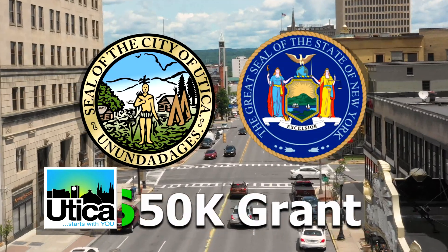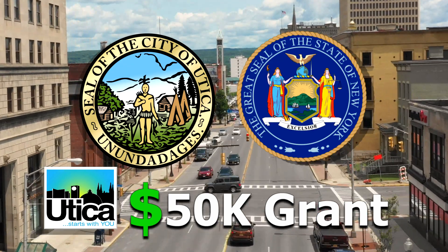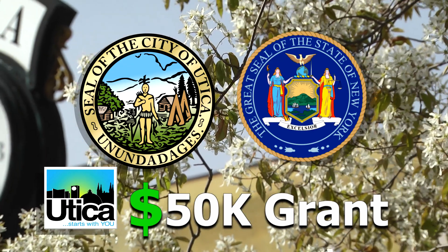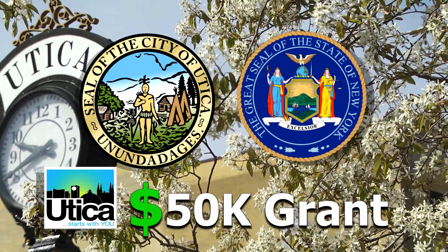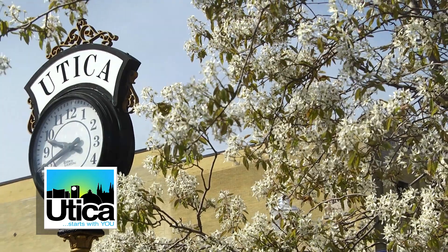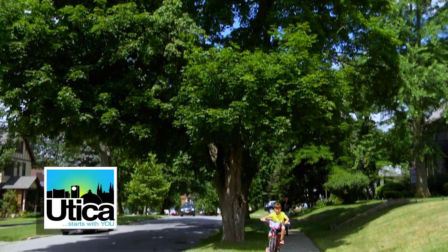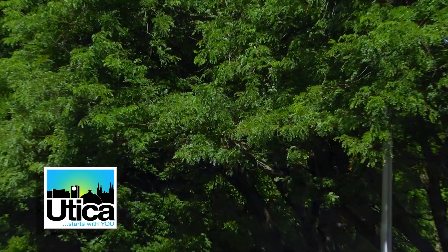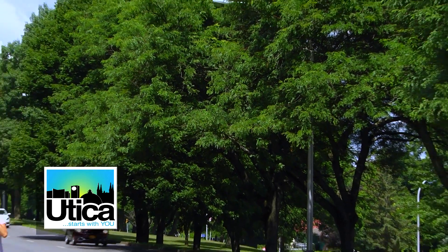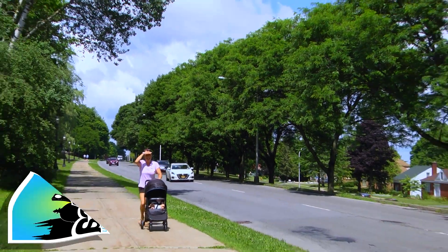In 2019, the City of Utica was awarded a grant for $50,000 from the New York State Department of Environmental Conservation through its urban forestry program. The purpose of the grant was to provide the City of Utica with the means to hire a professional tree company to conduct an inventory of the street trees within the city right-of-way, which is generally the space between the city sidewalk and the curb, as well as within the parkway median. In addition, we worked with the company to develop an urban forestry management plan.